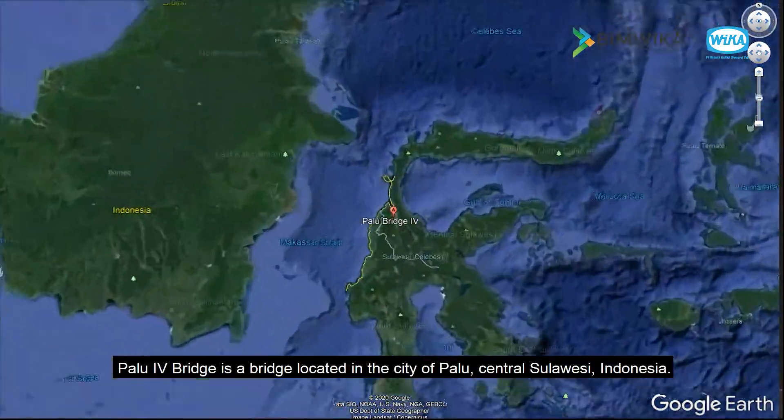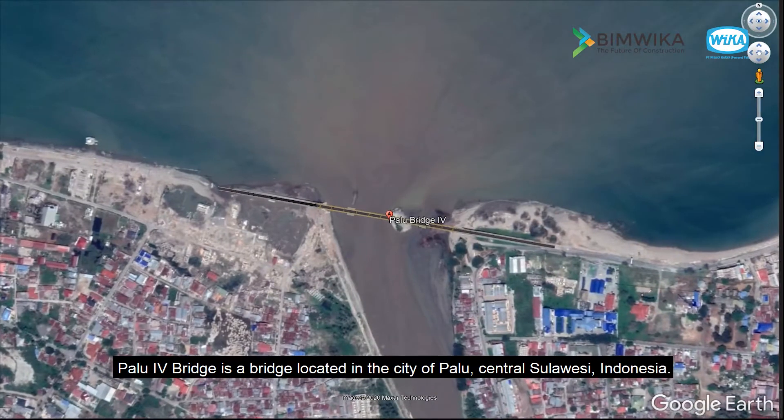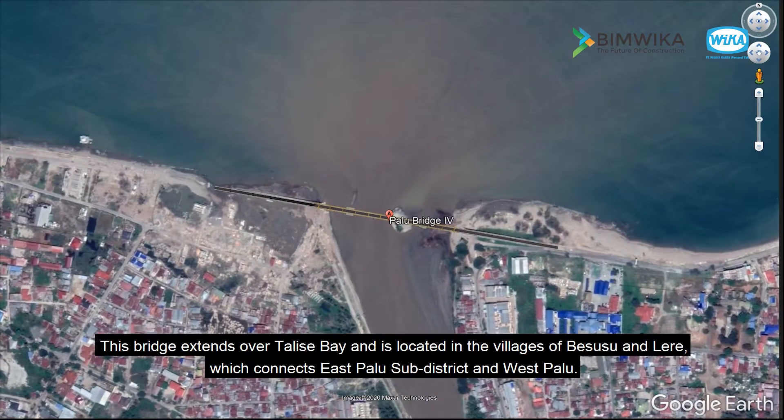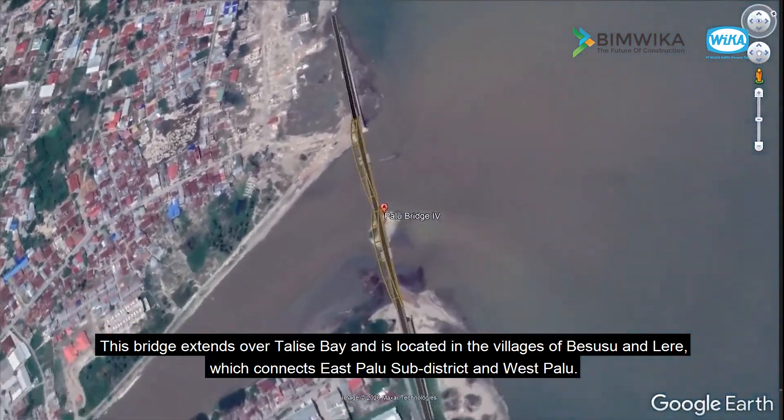Palu IV Bridge is a bridge located in the city of Palu, central Sulawesi, Indonesia. This bridge extends over Talese Bay and is located in the villages of Bisusu and Lair, which connects East Palu Subdistrict and West Palu.